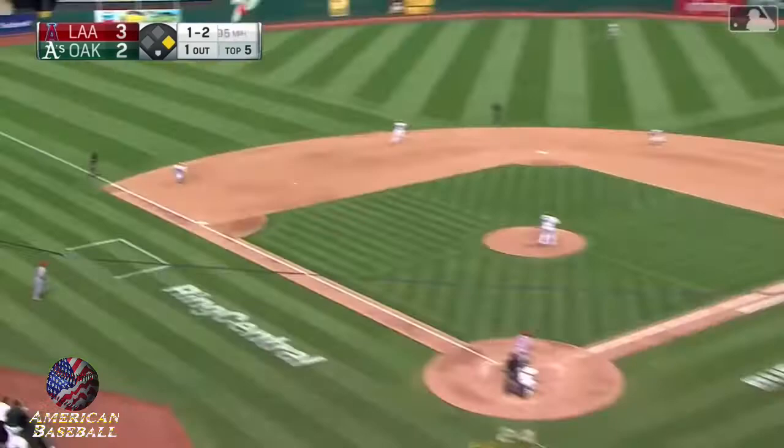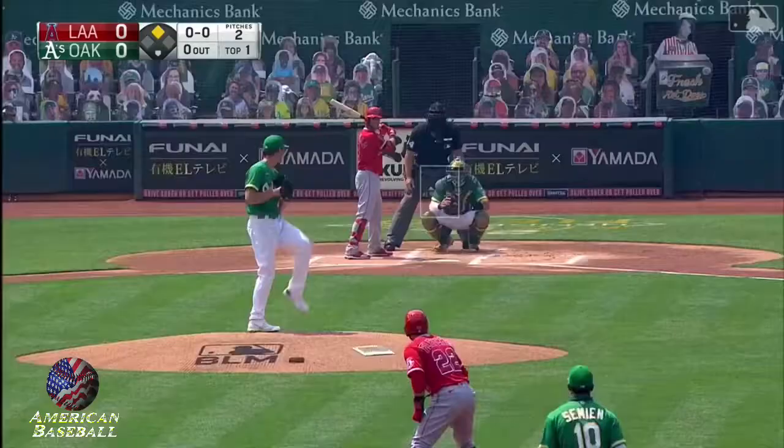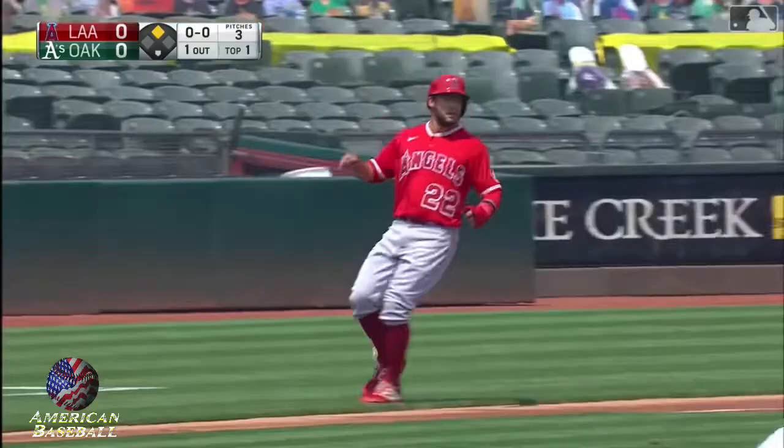Chapman charges, backhands it, fires to second for one — on to first. Not quite in time. Chapman scoops it up, Chapman's throw in time.